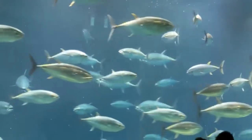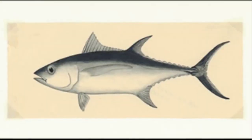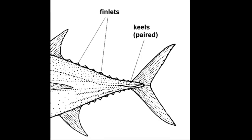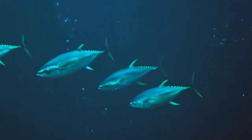This enables them to tolerate a wide range of water temperatures. The back of a tuna has two dorsal fins. The first can be flattened, and small finlets run from the dorsal fin to the tail.